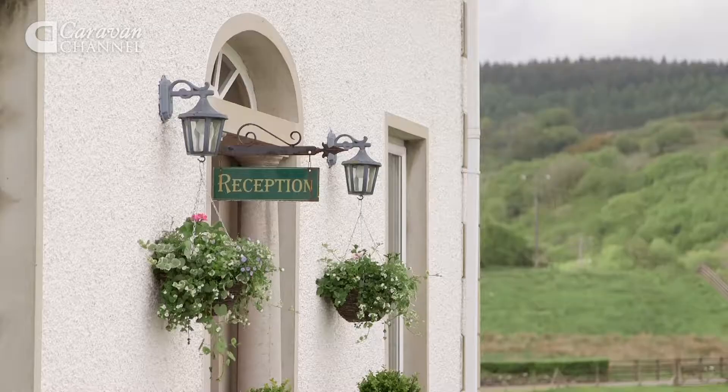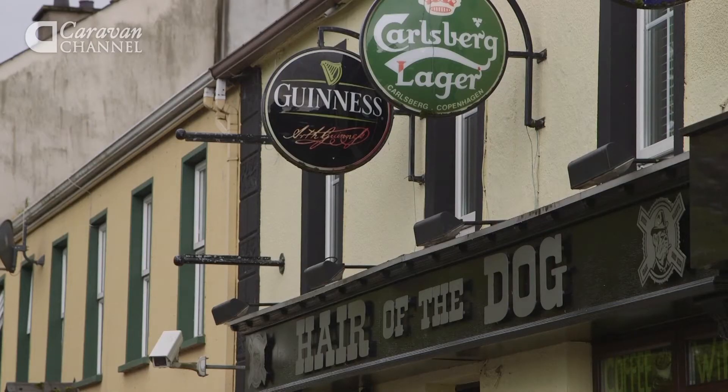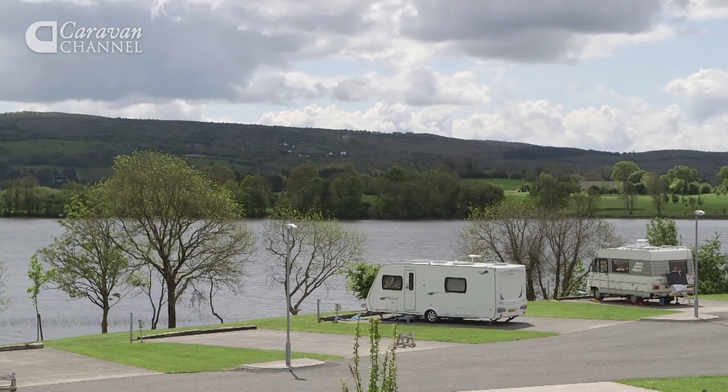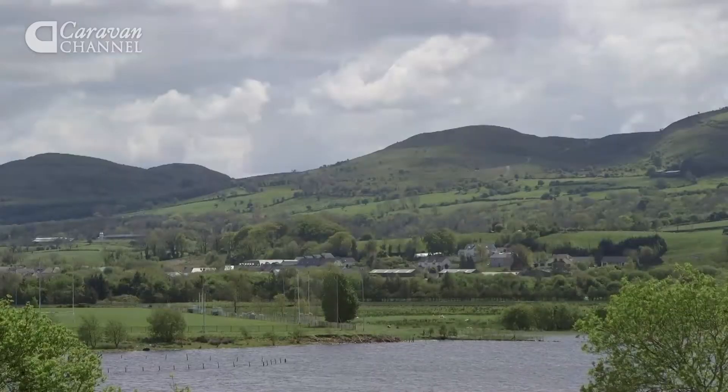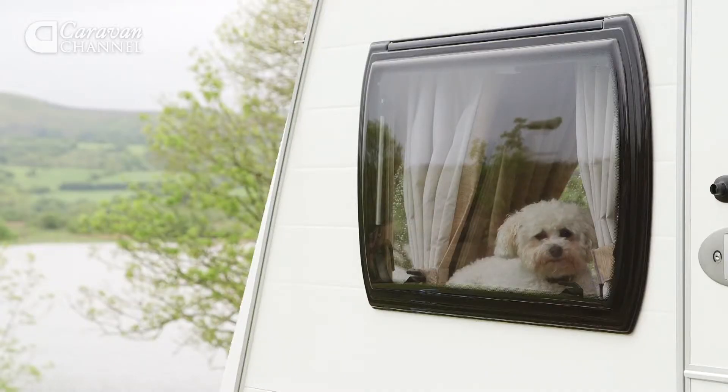You'll find reception at the side of the house, but there is no shop. However, Belcoo, with its shop, pharmacy, pubs and restaurants, is just a five-minute drive. It's the attention to detail which makes this an award-winning site, and one that I've really enjoyed staying on. But let's see what other people think.